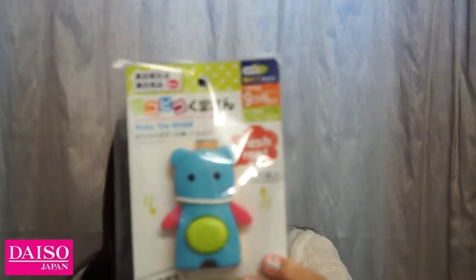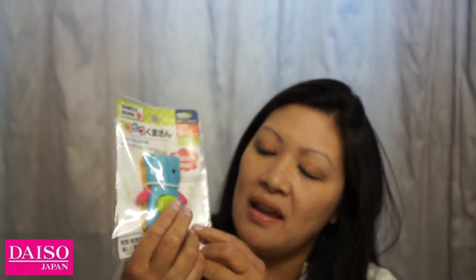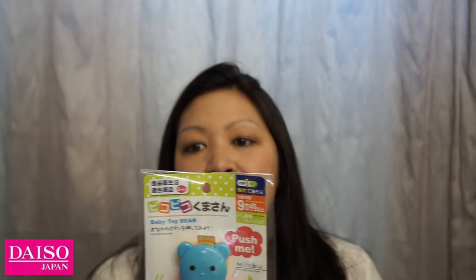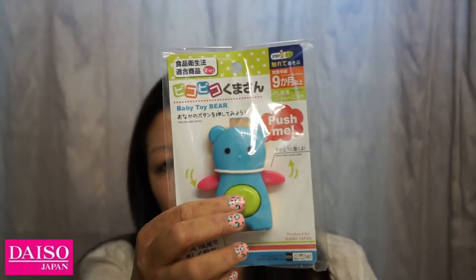I went to the baby section — Daiso has a really small baby section — and found this toy called Baby Toy Bear. It has rattles and teething toys, and when you push it, it moves its little paws up and down. It's for nine months and up, so he can use it later on. I thought it was really cute.